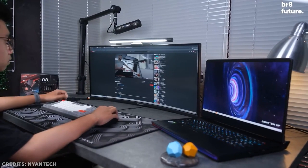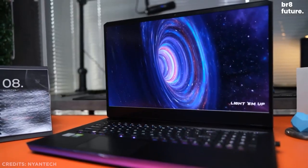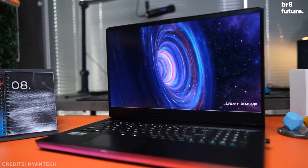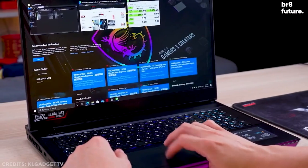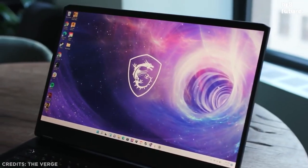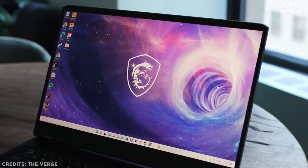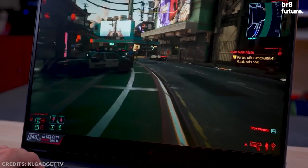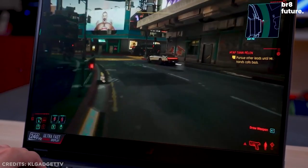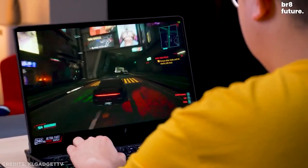The Raider has a large RGB light bar on the front which, when combined with per-key lighting, makes for quite an effect in the dark — or you can turn it all off if you prefer something a bit less showy. The 15.6-inch 1080p display goes up to 360Hz, which is great for esports players, but everyone else might want to consider a 1440p or 4K display, depending on available configurations.